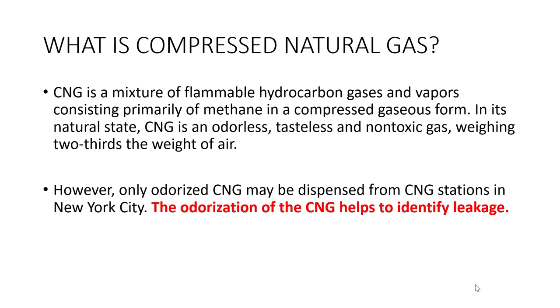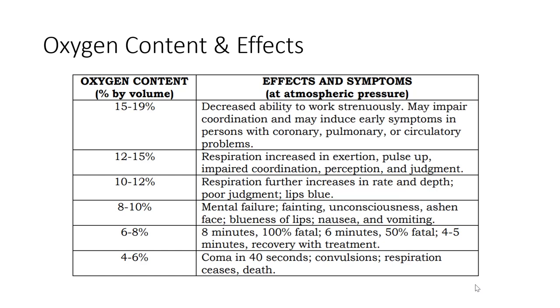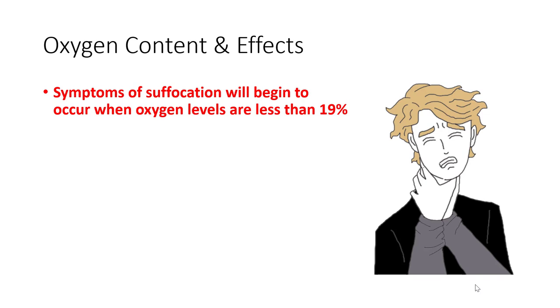Compressed natural gas is a mixture of flammable hydrocarbon gas and vapors consisting primarily of methane in a compressed gaseous form. In its natural state, CNG is odorless, tasteless, non-toxic, and weighs two-thirds the weight of air. It must be odorized to help identify leakage. Regarding oxygen content, symptoms of suffocation will begin to occur when oxygen levels are less than 19%.